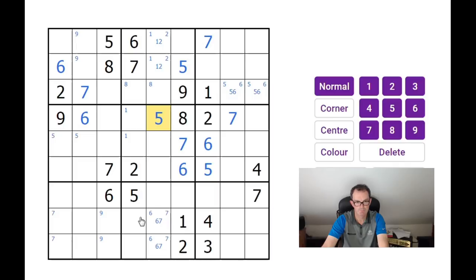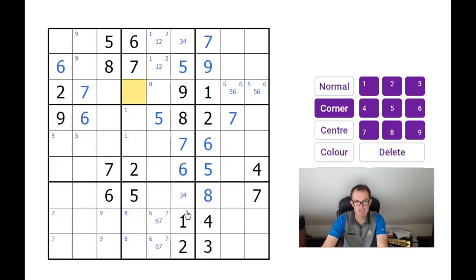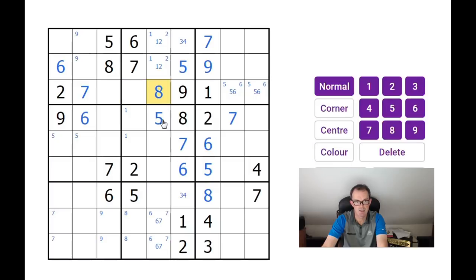The 8s are locked into one of those two positions. These two squares must be a 3 and 4 to complete the column, and these two squares must be 8 and 9. There's an 8 here, so that's a 9 and that's an 8. This 8 now means there must be an 8 in one of those two squares — so this can't be an 8, which means the 8 goes there. So this is a 3 or 4, and this is a 3 or 4, completing row 3 of the grid.